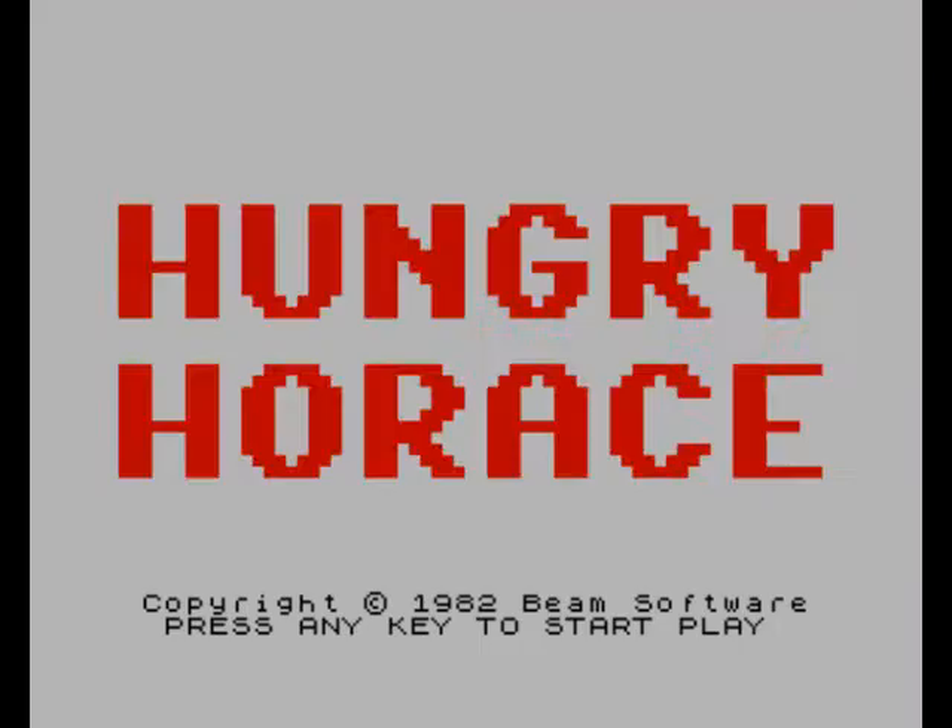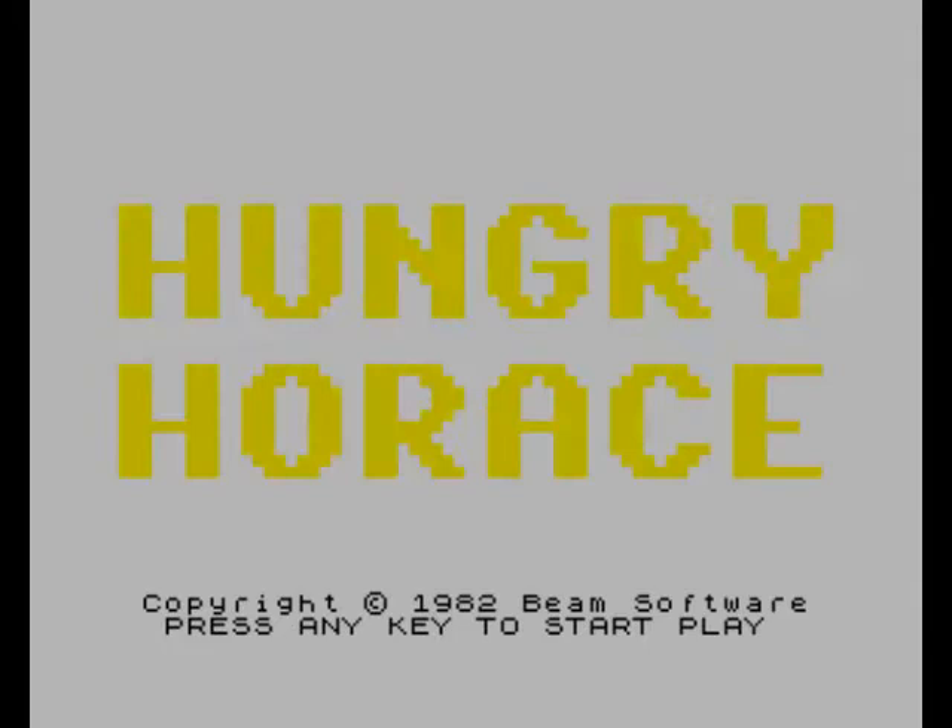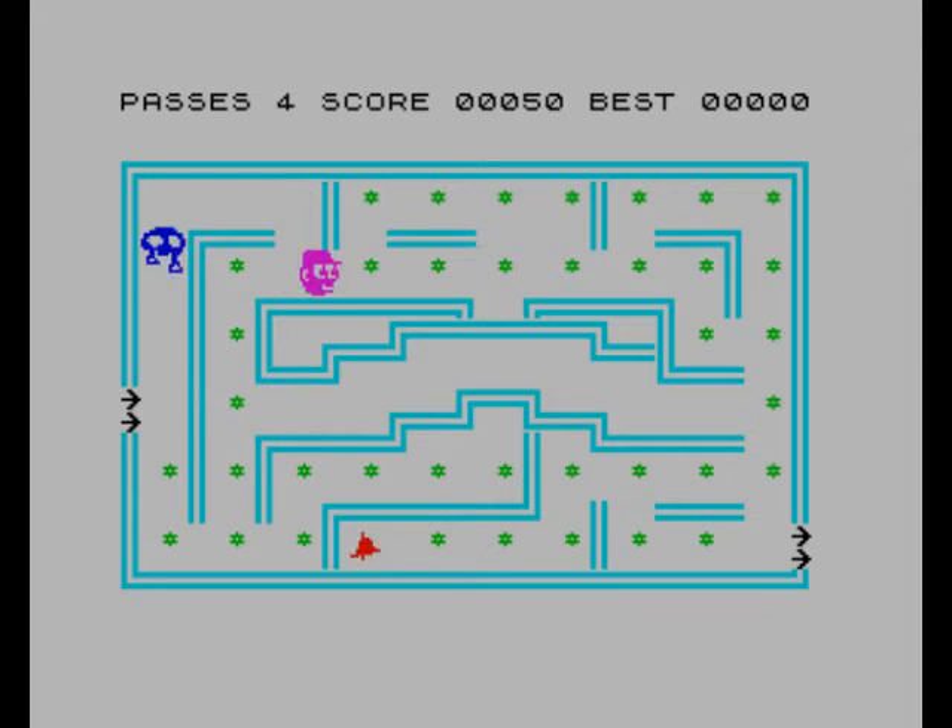Hello, Test Parlour Monkey here. Since it's the 30th anniversary of the ZX Spectrum, here's a quick look at a series of games that appeared on it: the Horus series.